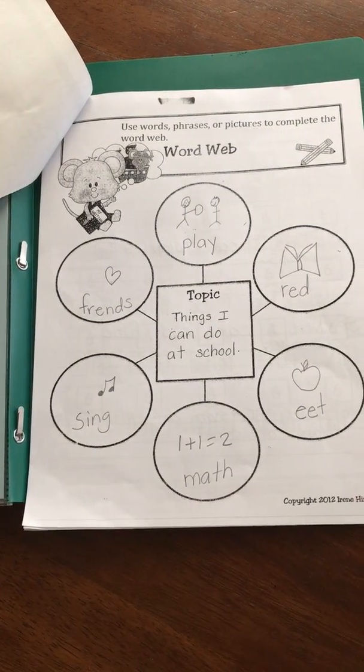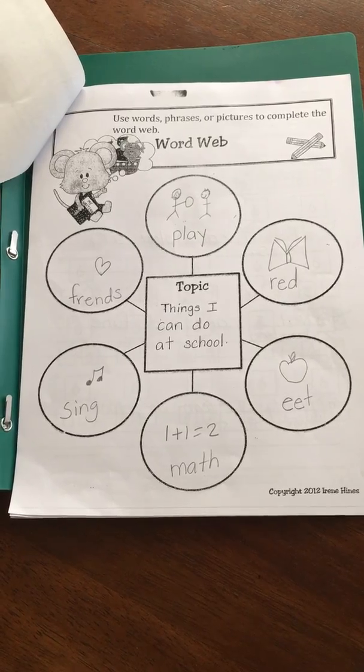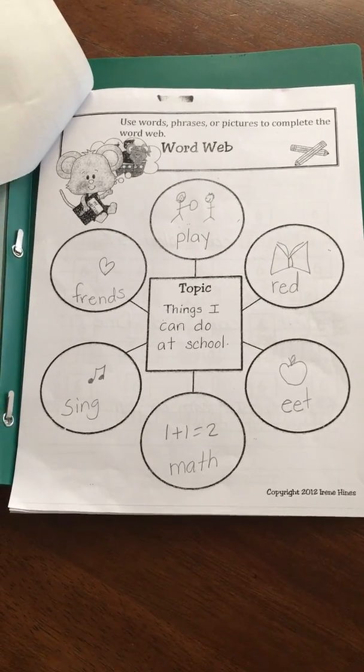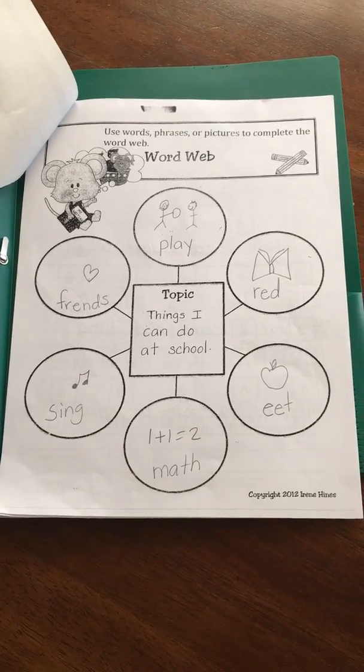This is called the writing word web. This is just a brainstorming sheet, so please make sure that you're not spending too much time on this. Just help your child think of all the ideas they can think of related to the topic.